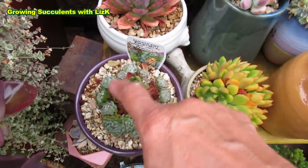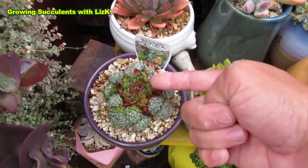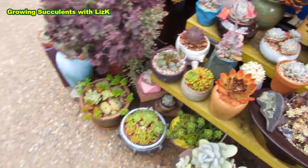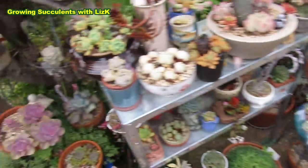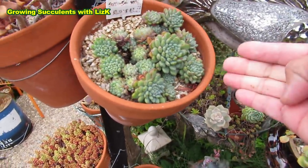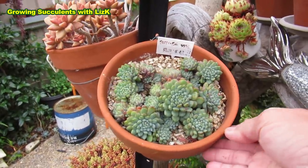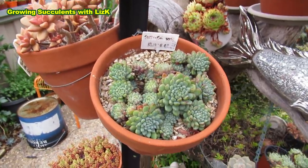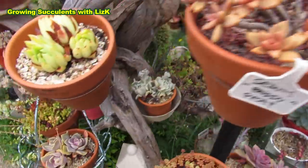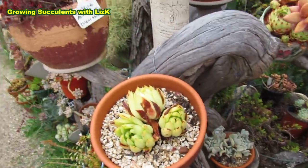This is another Setosa variety — Rundeli. That one is the minuta; this is Rundeli. Very similar plants, and yet this one here is thriving — it doesn't care about the sun, it doesn't get affected. It's nicely plumped up. So anyway, I'm going to take you to my Monroe.